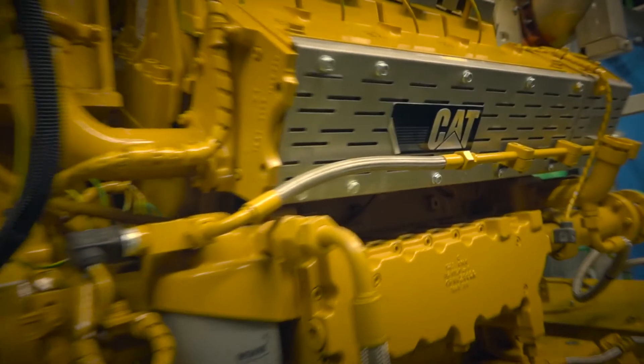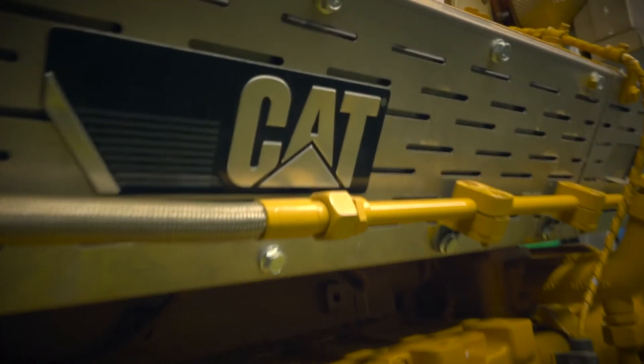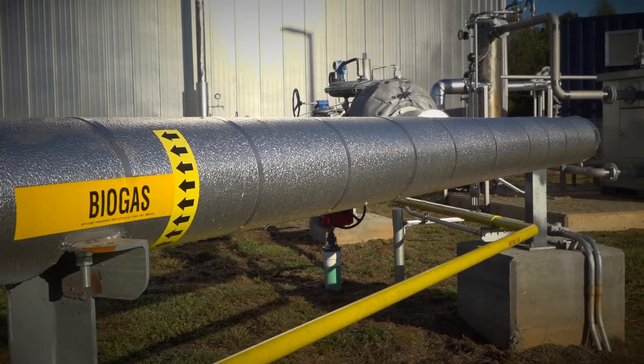The CG13208 generator set is designed specifically to run on biogas, and the flow rate that they had designed for this project met the flow rate of that engine, so it was an easy selection.